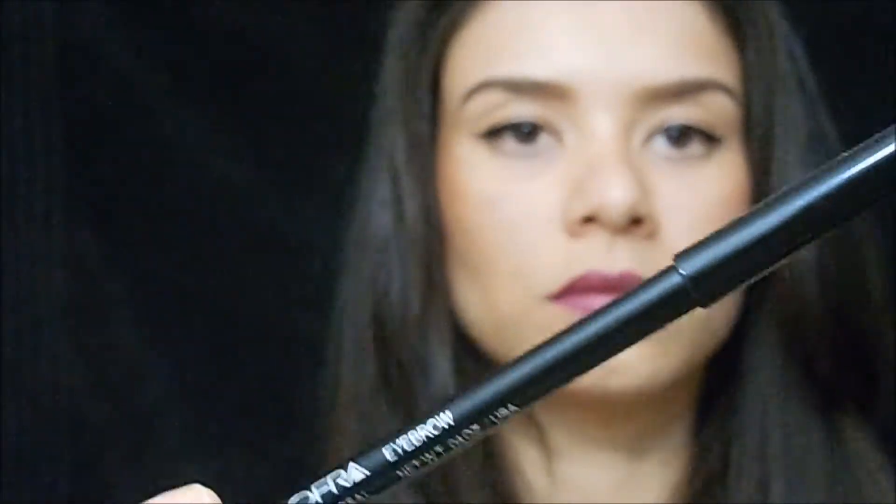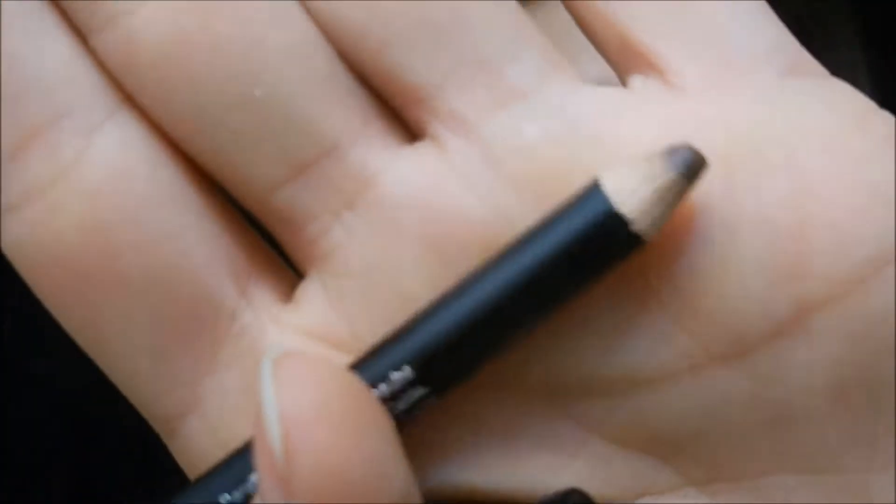The first thing I got was the OFRA Universal Eyebrow Pencil. I've already used it, as you can tell by the tip. I like it as an everyday eyebrow product — I just use it to quickly fill in my eyebrows so they look more defined. I didn't use this one today, but yeah, this is the first item.